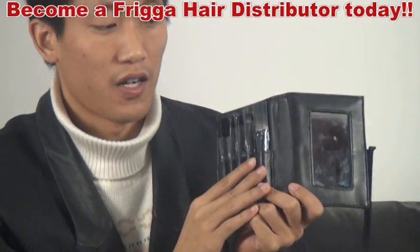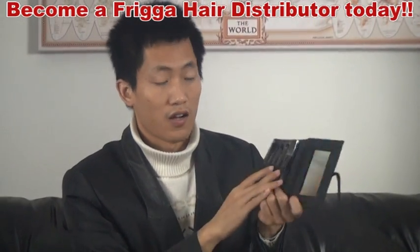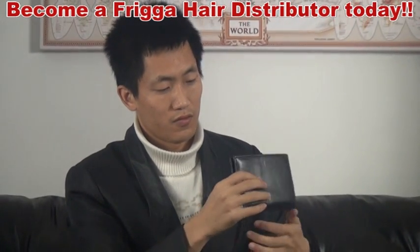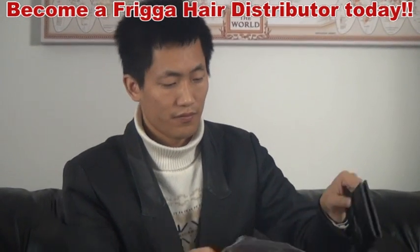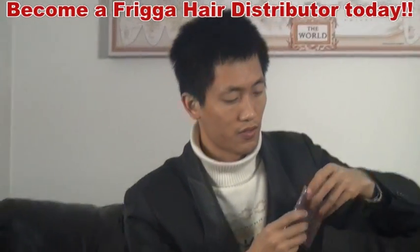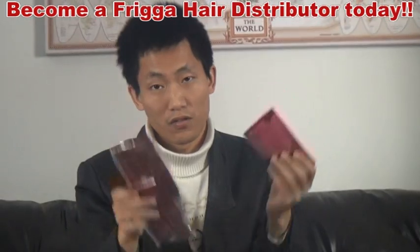This one can be used in a styling school, in a salon — stylists use this one. We also have the red color of the brush, and this packaging is also very popular, it sells a lot.